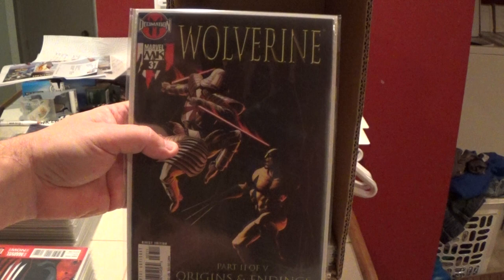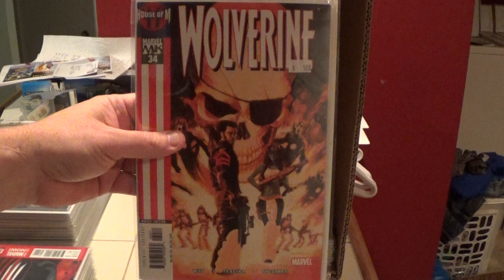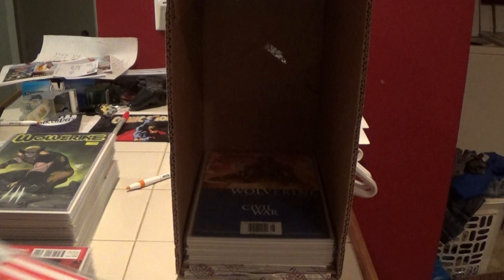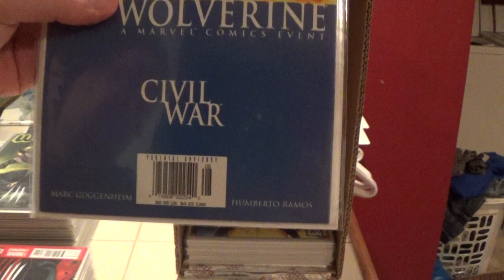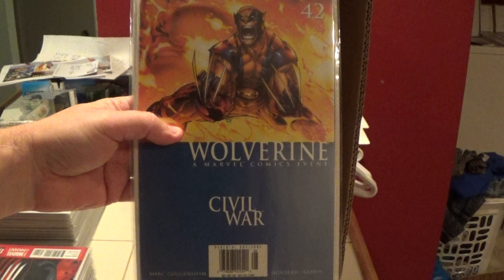Number 37, 187. This is a cool one — a Marvel Knights variant edition of number 36. Number 186. Here's number 42. Here's number 42 and number 34. This Wolverine number 42 is a newsstand edition — interesting. I just caught that.